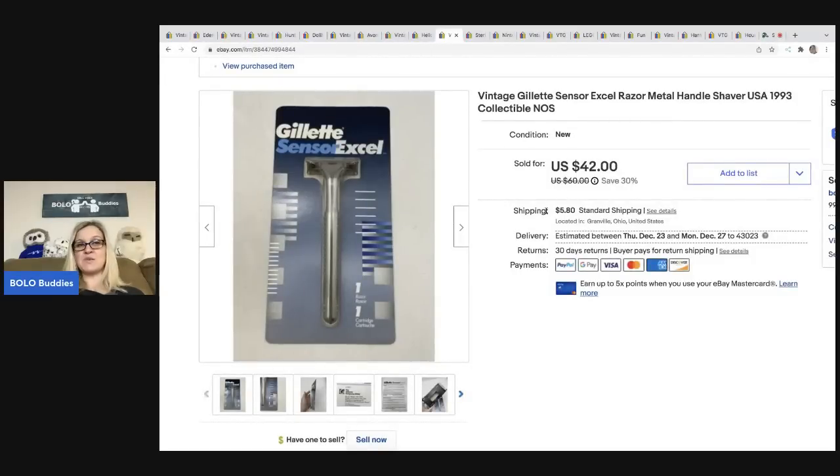The next item is this vintage Gillette Sensor razor. I've sold these before so when I saw it I knew it was a bolo. This is from 1993 and it's collectible. I ended up selling it for forty-two dollars, with the buyer all in for fifty-one ninety-one. I got it at an estate sale for one dollar.